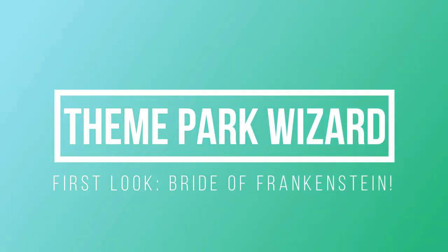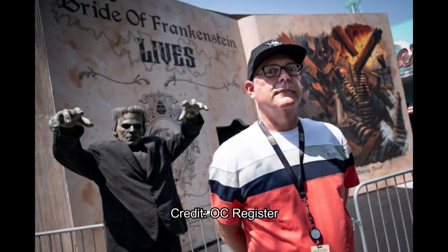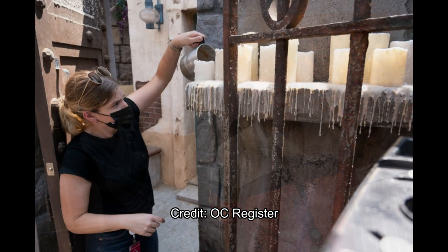Welcome back to Theme Park Wizard. We had a good article from the OC Register today, and they gave us a first look at the two new mazes at this year's Halloween Horror Nights event. First is Bride of Frankenstein, and the second is Haunting of Hill House. I'll do Haunting of Hill House in the second video tomorrow, so definitely subscribe for that. But today we're going to take a first look at The Bride of Frankenstein Lives. This is the first time this maze is coming to Halloween Horror Nights Hollywood.